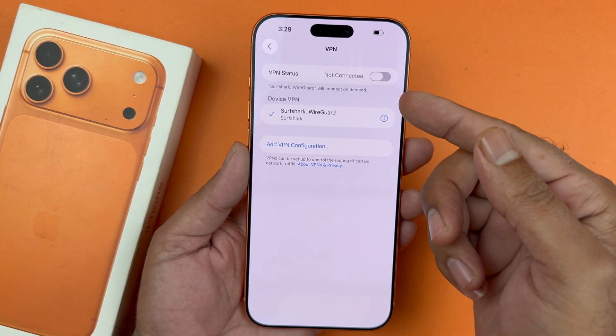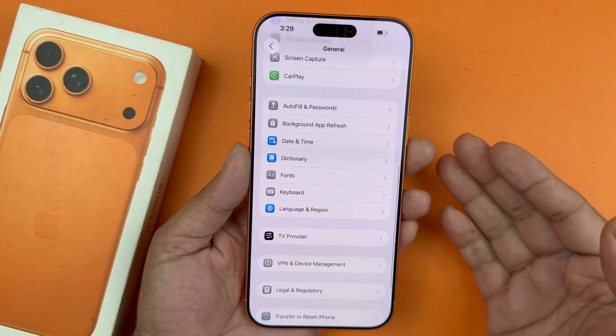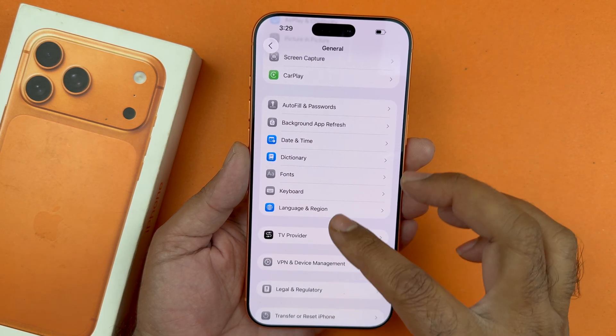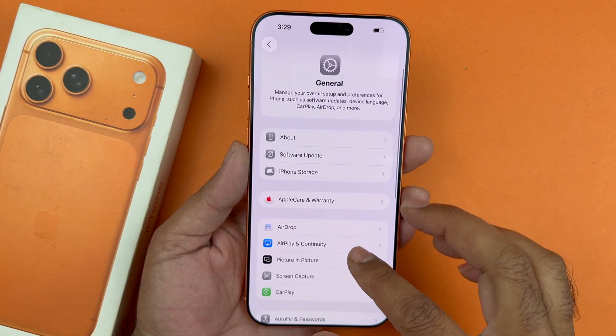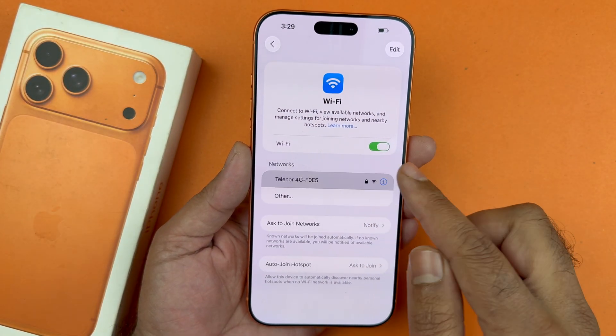Now if you find that you can connect, it's most likely the VPN. I would recommend that you delete the VPN, connect to Wi-Fi, and if that works then that's good. If you want to reuse the VPN, go ahead and set it up again.